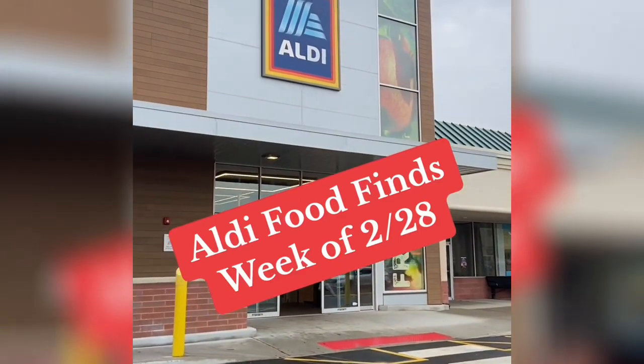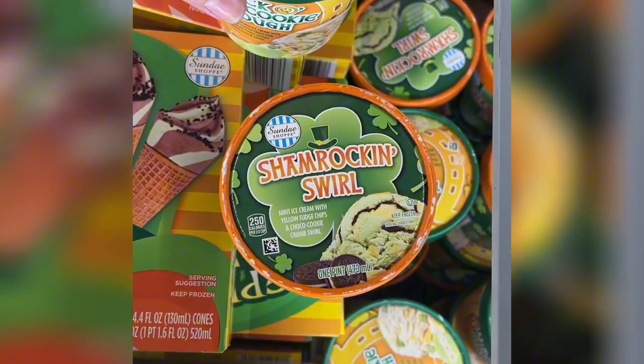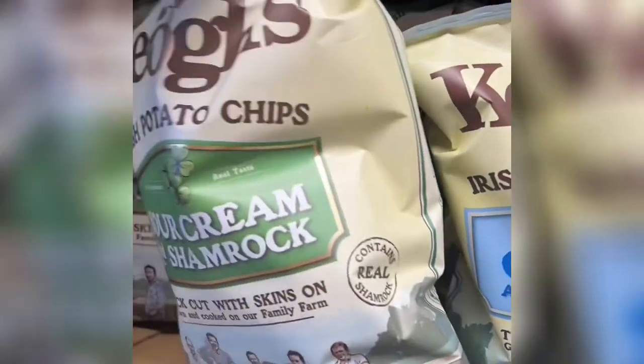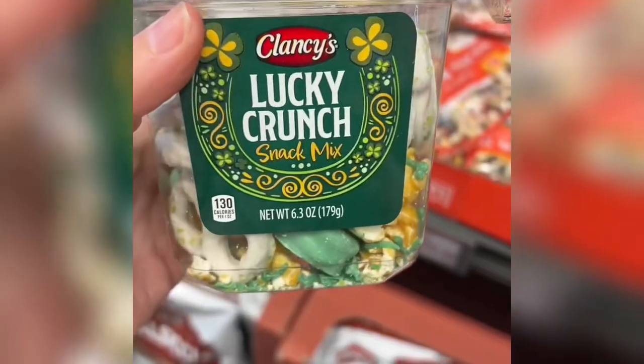Let's check out the food finds at Aldi this week. Lots more fun St. Patrick's Day stuff is coming out, like these cookie dough and mint chocolate chip ice creams. They also had leprecones, which are so cute. If you want to try the best chips ever, you need to try these Kios chips — they're straight from Ireland, and they even have a sour cream and shamrock flavor.